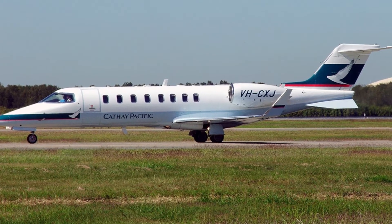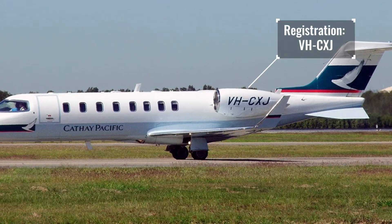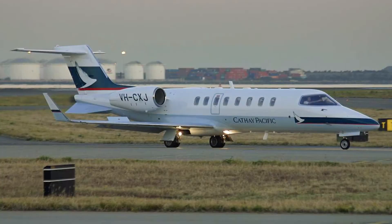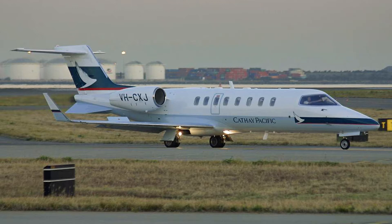The Learjet came with registration Victor Hotel Charlie X-Ray Juliet and was painted with Cathay Pacific's livery, which was pretty eye-catching. This twin-engine, high-performance jet was used to give CATAP pilots a feel of what it is like to fly a real commercial airliner and to learn more on multi-crew operations before they get into line training.